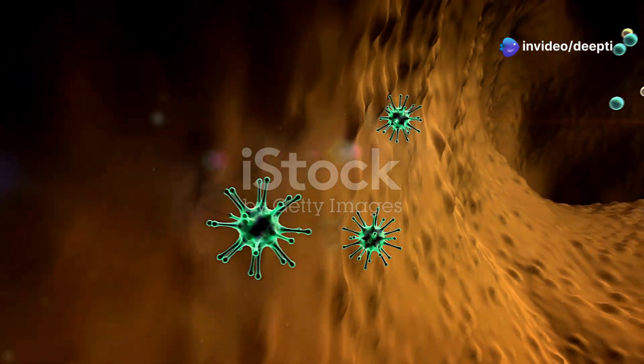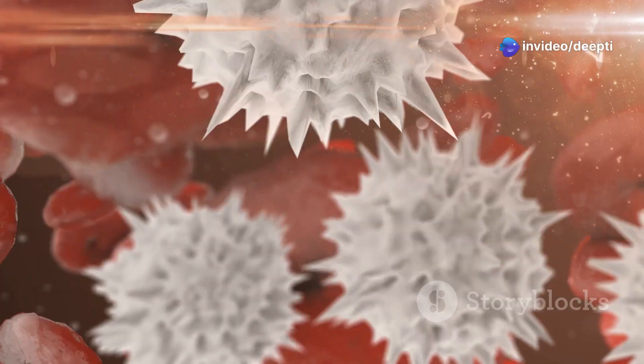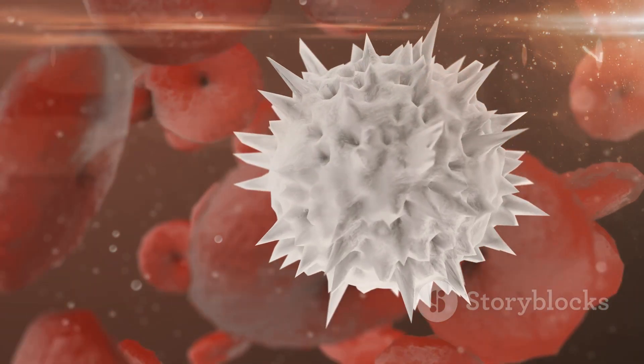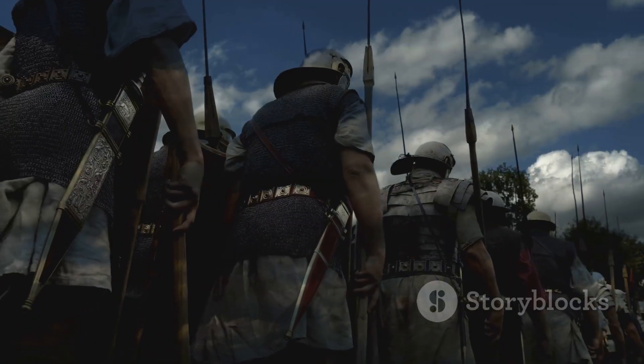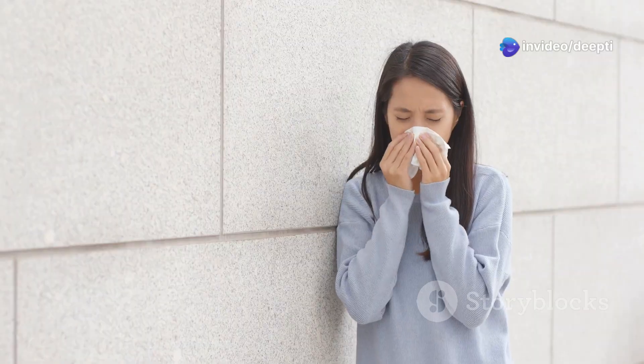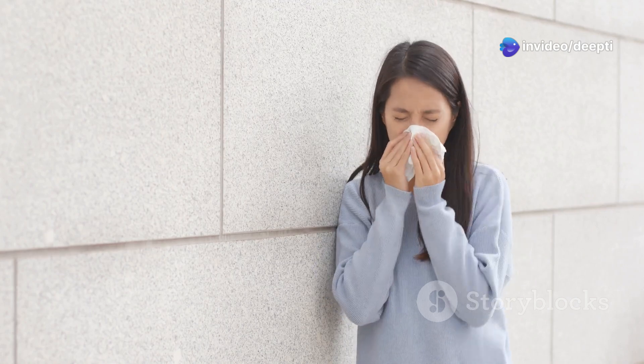We face threats every day — germs are everywhere — but our bodies are amazing. They have a secret weapon: the immune system. This powerful system is always working to keep us healthy. It's like an internal army fighting off invaders 24/7. Without it, we'd be vulnerable to every virus and bacteria we encounter.